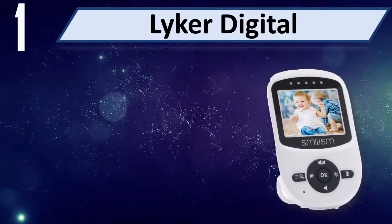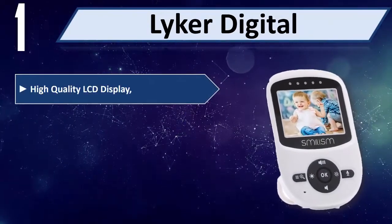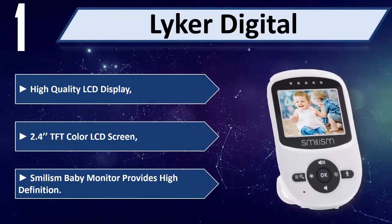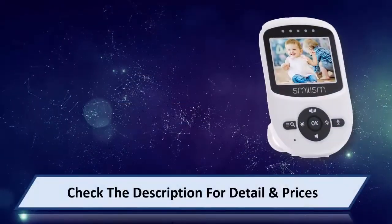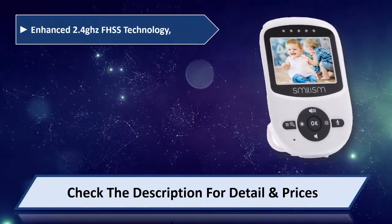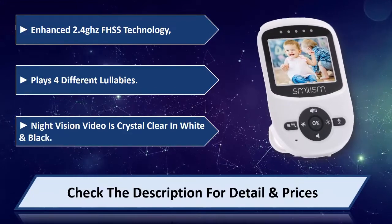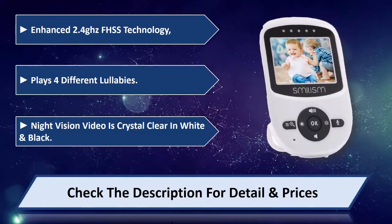Number 1: Liker Digital. This monitor features a high quality LCD display with a 2.4-inch TFT color LCD screen. It uses 2.4 GHz FHSS technology, plays 4 different lullabies, and offers night vision. Video is crystal clear in black and white. Please check the description for detail and price.